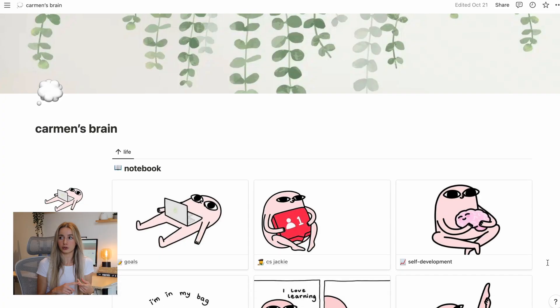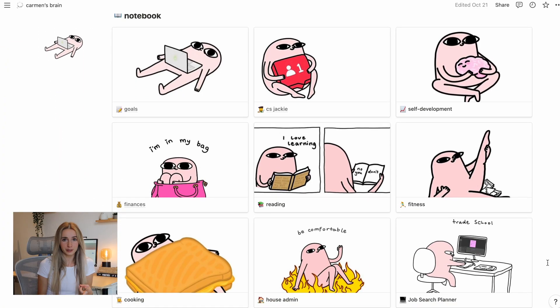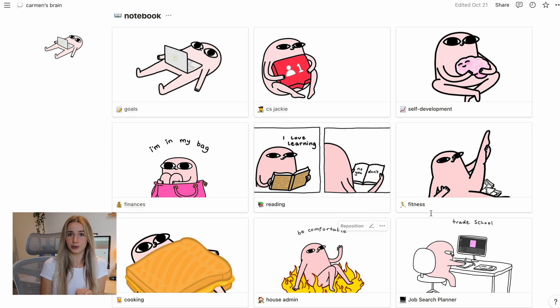I literally have a workspace called Carmen's Brain, which is how I keep my life together. I use it for personal goals, to keep track of meter readings from my apartment, to script and plan my YouTube videos and social media content, and also for cooking recipes. I keep links to other resources like my personal finance spreadsheet in my Notion setup as well, because I like to keep everything in one place.